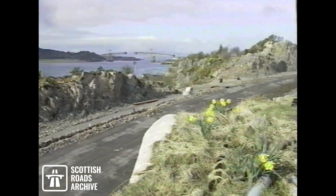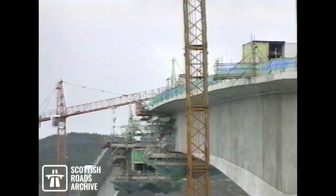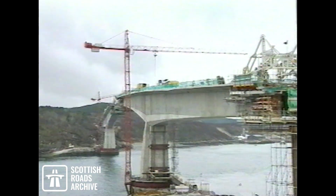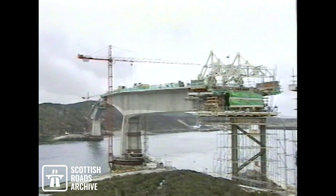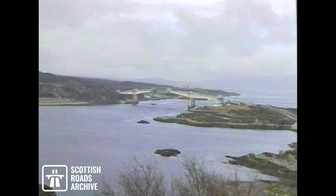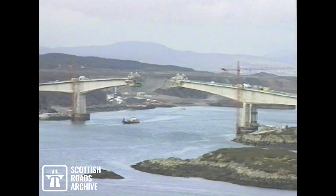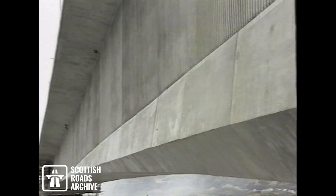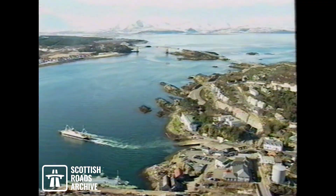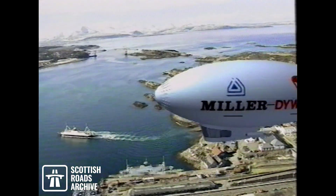Skybridge sets new limits for free cantilever construction, not only because of the complicated section geometry, but also the extreme slenderness of the superstructure. The contractor, Miller-Dividag Joint Venture, was also tested to the limit and has succeeded in constructing a truly remarkable structure, a further milestone in free cantilever construction. The Sky Crossing will be open to traffic in the autumn and will play an important role in the future development of the western isles.